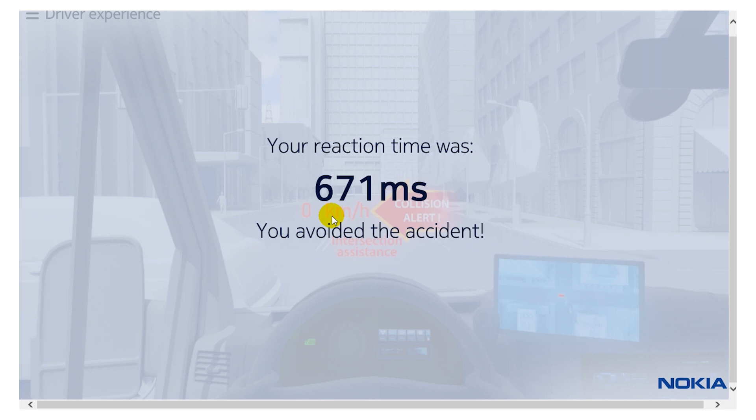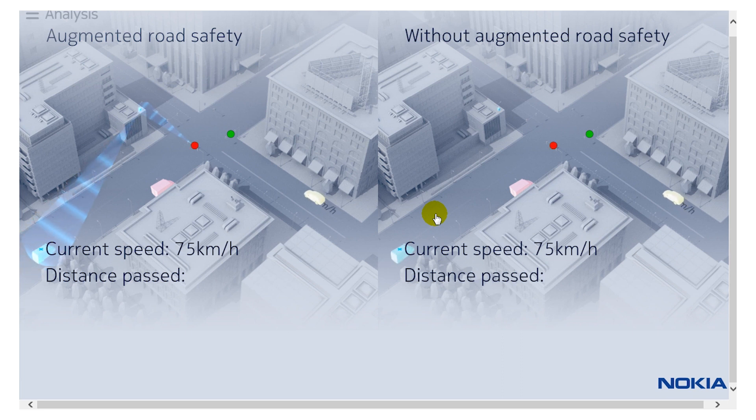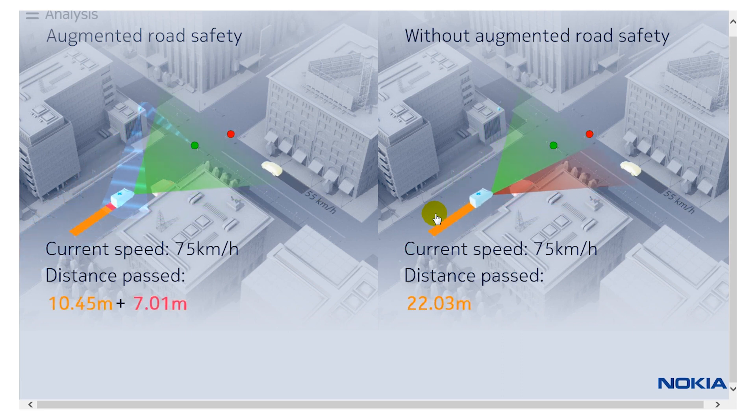The time it took to react once the heads-up display provided the alert was about 671 milliseconds — a little more than half a second. Now we can show the analysis with and without the technology. On the left is the solution with low latency capabilities built into the ambulance cabin and the LTE network; on the right is without the technology. The traffic signals are equipped with cameras, and we are examining the intersection for abnormal situations. In this case, the ambulance had a green light but a car was crossing through a red light — that was the abnormal situation.